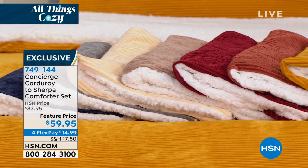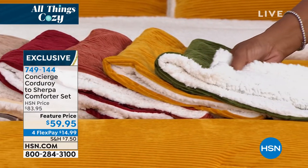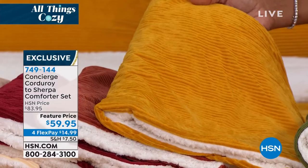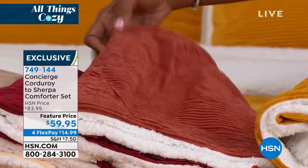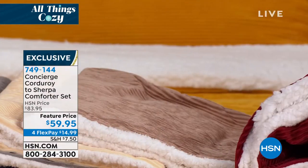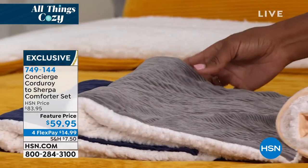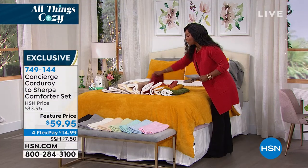What could be better and cozier than corduroy and sherpa? You're getting the comforter and the shams in all these stunning colors for the season — olive, mustard gold, burnt orange, which is sort of the color of cinnamon, wine, taupe, soft beige, gray, and navy. It's going to be hard to choose, but you're going to be happy no matter what. Ellen Bunner is joining us to give us all the details on corduroy and sherpa.